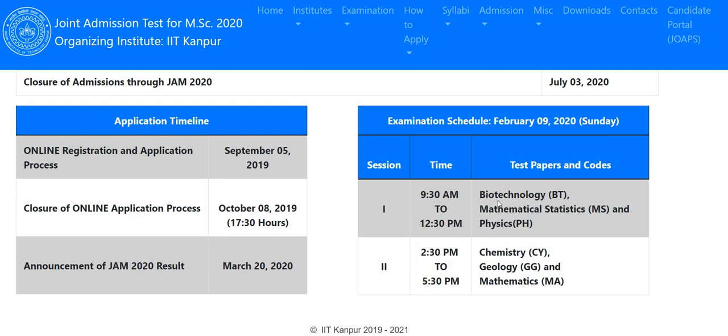Paper 1 contains three subjects: Biotechnology, Mathematical Statistics, and Physics. Paper 2 contains three subjects: Chemistry, Geology, and Mathematics. You can choose a maximum of two papers — one from Paper 1 and one from Paper 2. You cannot choose two subjects from the same paper; for example, you cannot choose both Chemistry and Geology together.